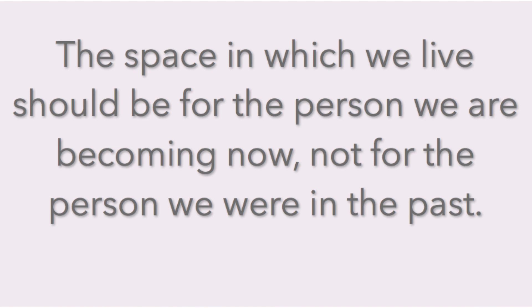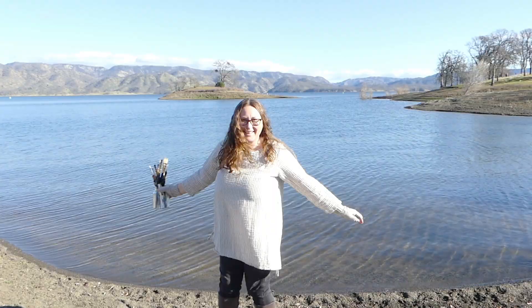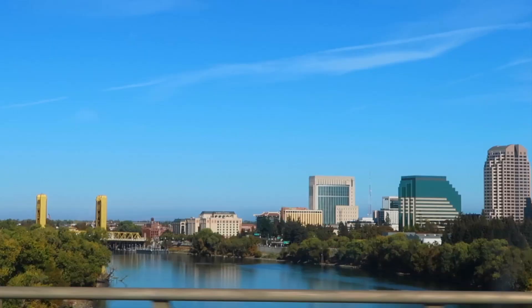"The space in which we live should be for the person we are becoming now, not for the person we were in the past." — Marie Kondo. Hello, love. My name is Jennifer Laurel Keller, and this is Open Studio, my show where I help you gain more creative confidence and live a more artistic life.